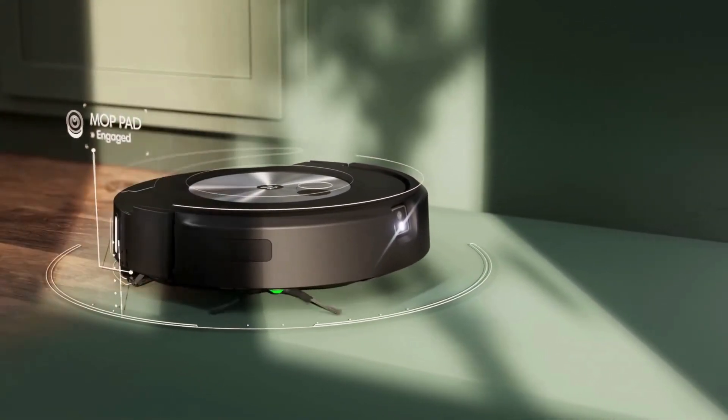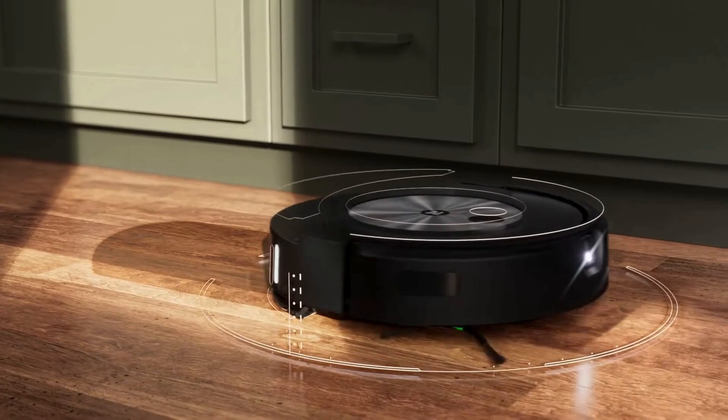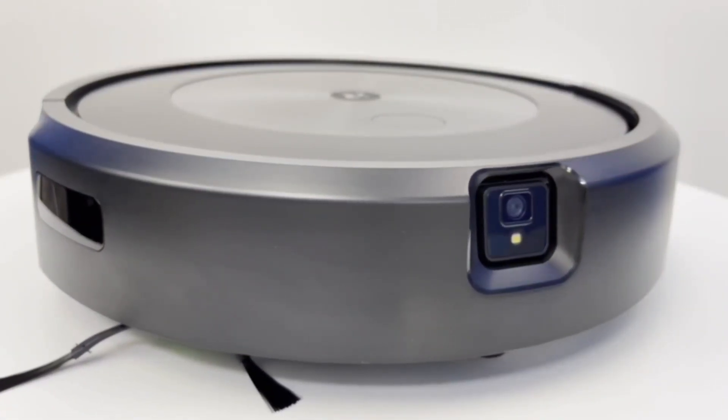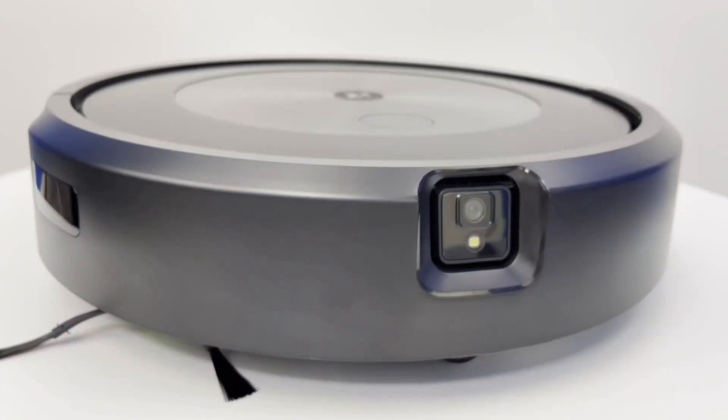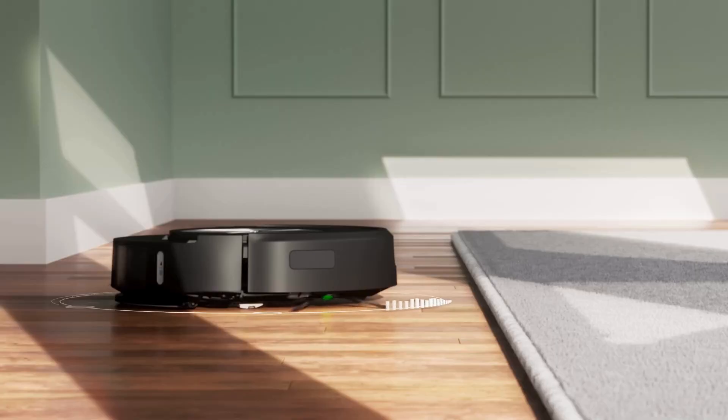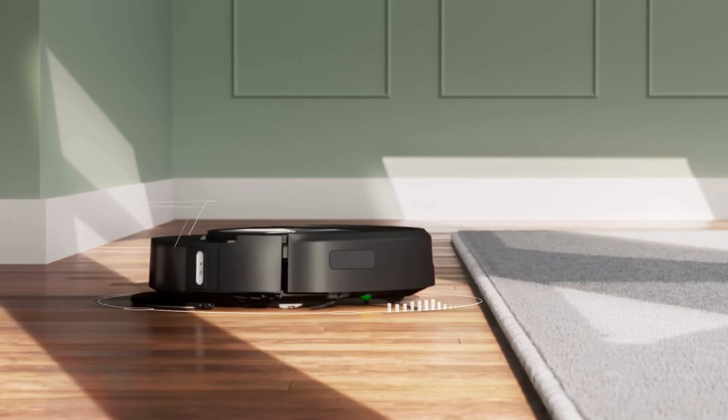Once the J7 Plus completes a few initial runs, it cleverly maps out the layout of your home. Using the iRobot app, you can customize your cleaning preferences — specifying which rooms you want cleaned, in what sequence, and how many times each room should be attended to.